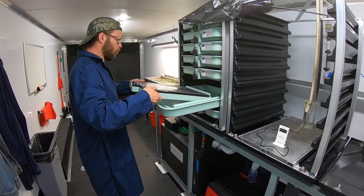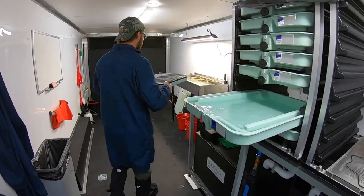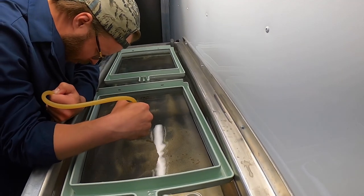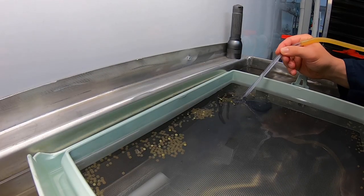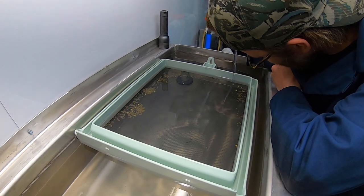Between fertilization and the eyed stage, eggs are extremely sensitive and can't be touched or moved, and remain isolated in these incubation trays. Once the eggs eye up, the blank eggs can be removed in order to minimize any impurities that could lead to fungal infection of the lot.